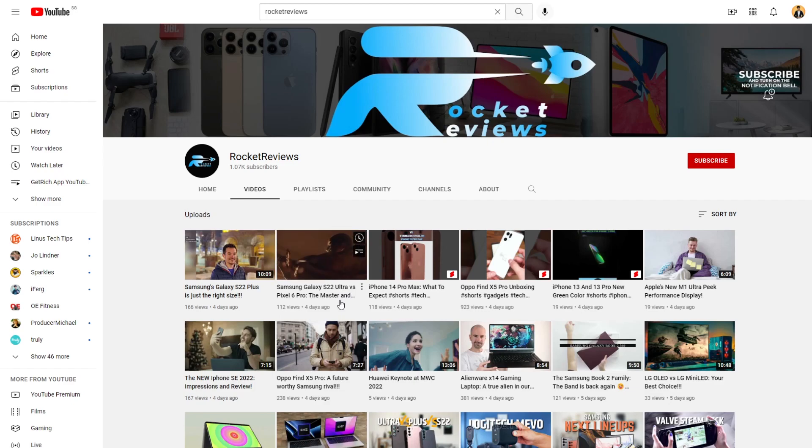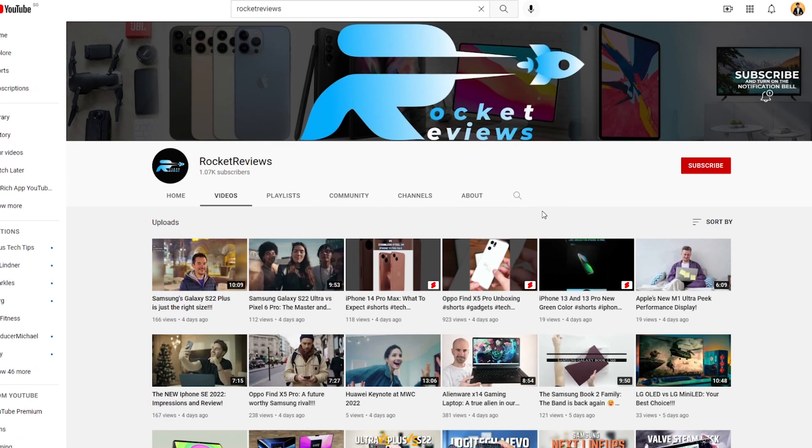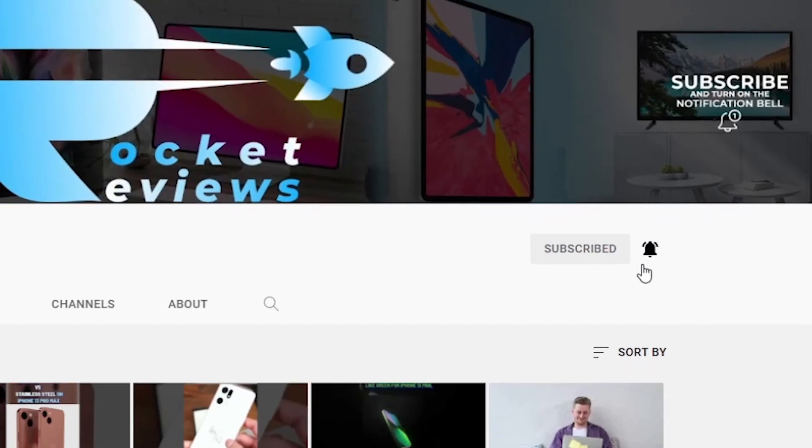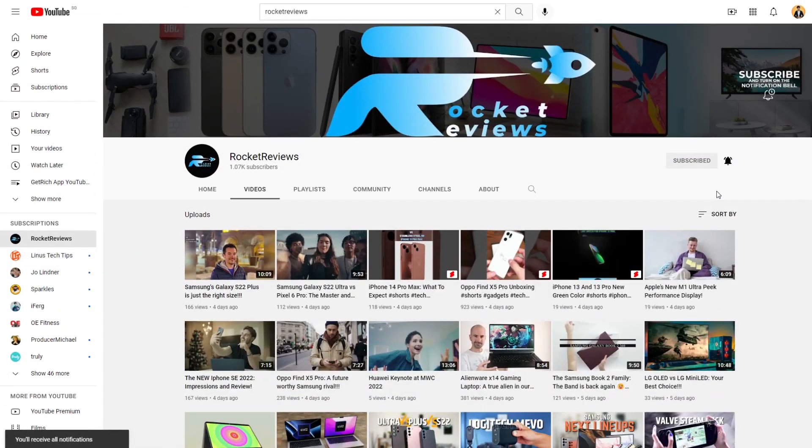In order to participate in today's giveaway, since it's partly sponsored by Rocket Reviews, you guys can show some love and subscribe to Rocket Reviews and turn on the bell notification icon so that you guys will not miss out on any videos posted by Rocket Reviews. His channel link can be found in the video description down below — go ahead and click the first link and you'll be directed to his channel.